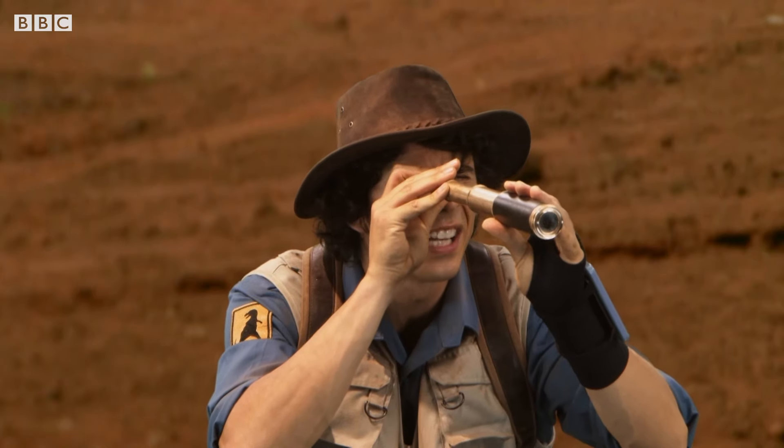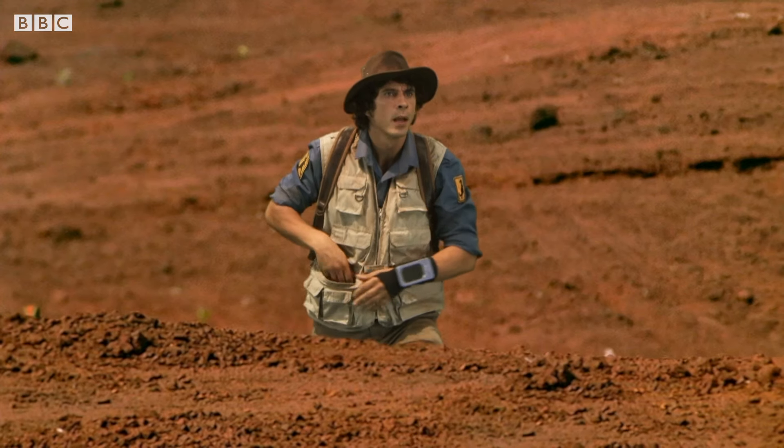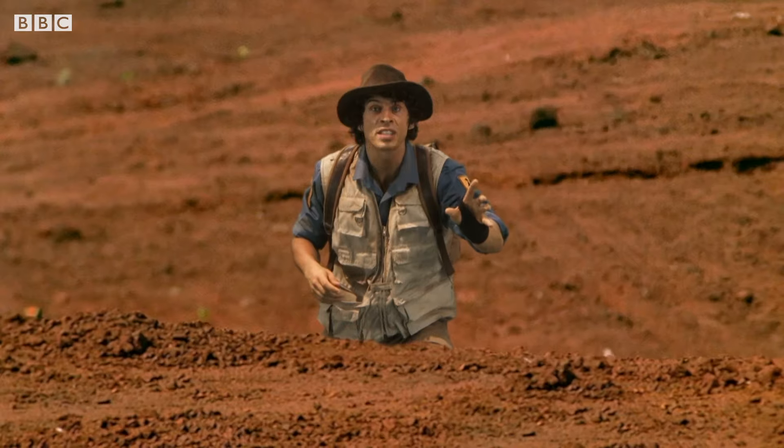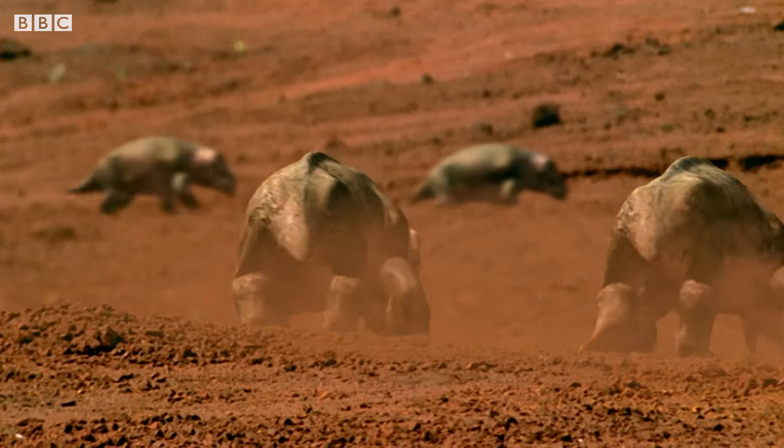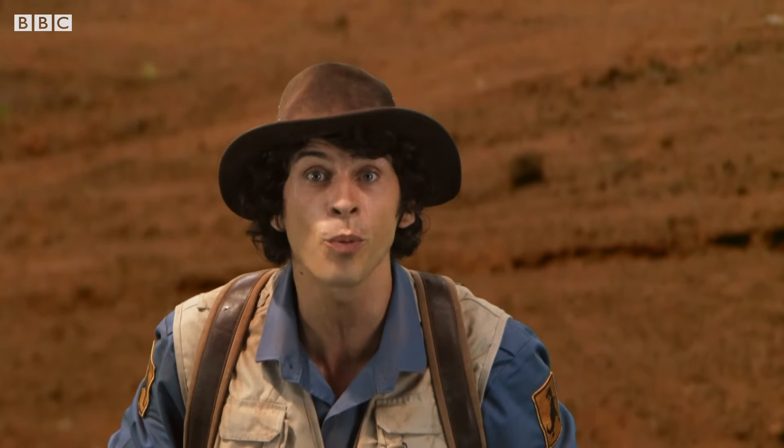This one looks pretty thirsty — certainly hasn't had a drink for a while. But if they're that thirsty, then they're still looking for water. And if I follow them, maybe they'll lead me to the river where I can find some nice wet clay.